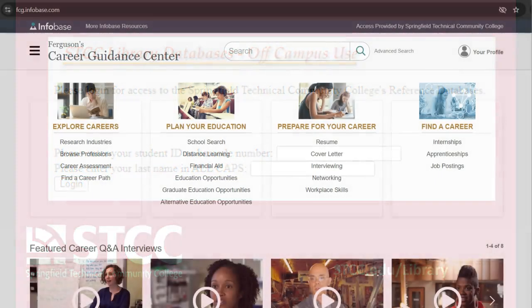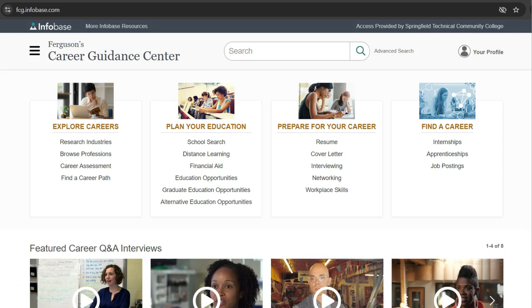Ferguson's has lots of information about researching careers, jobs, and industries. We're going to focus on career research. To begin, type the name of the career you'd like to research. We'll look for information about the dental hygienist career.